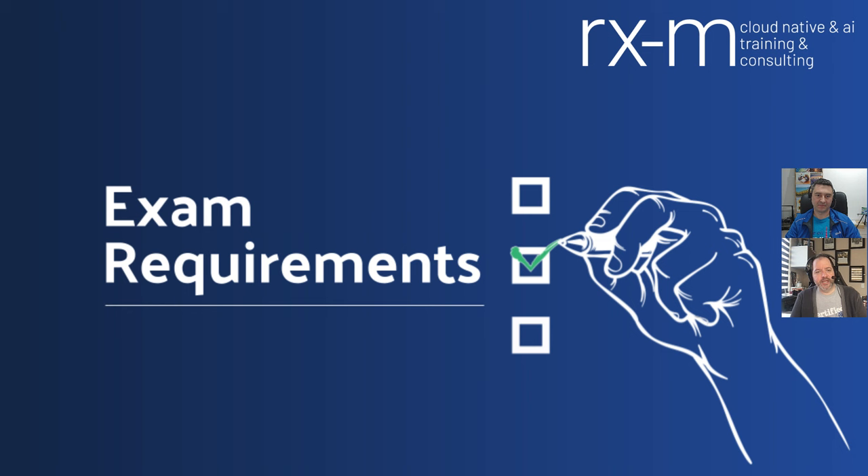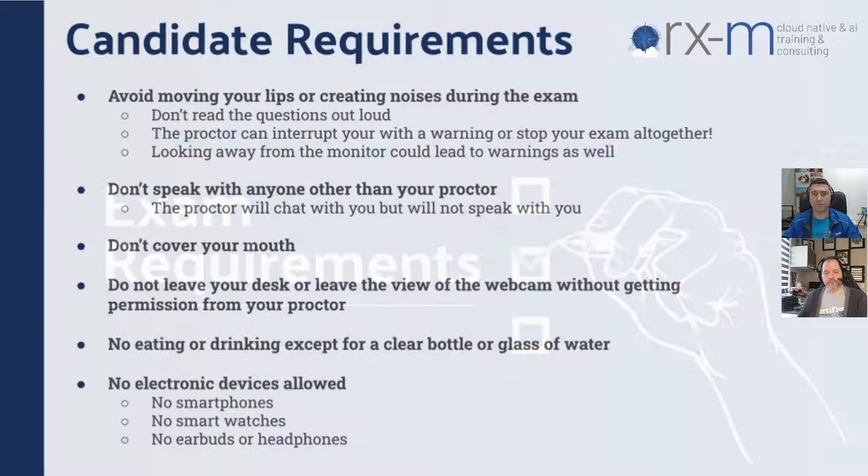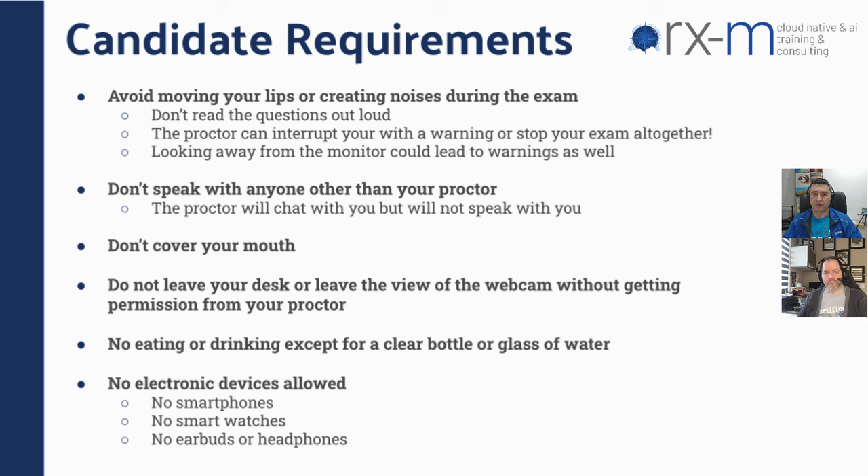Let's talk about exam requirements, because there are probably a lot of questions about what we need to do for examinations. There are a number of requirements both about the environment in which we're taking those exams, the machines we're using, and also more personal requirements. For example, how do we behave? We are not allowed to speak, and we are also not allowed to move our lips, which I have to admit was a challenge for me, because I unconsciously move my lips while reading questions.